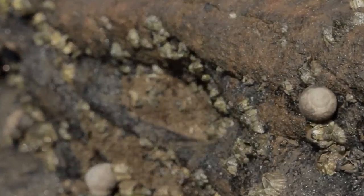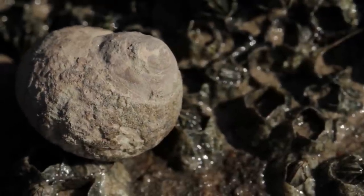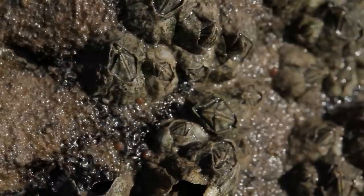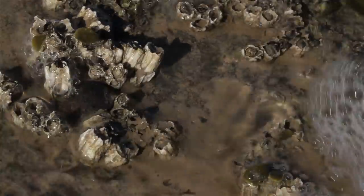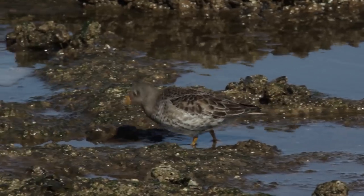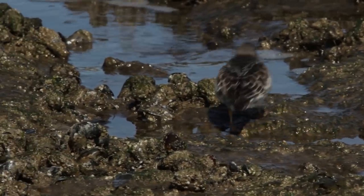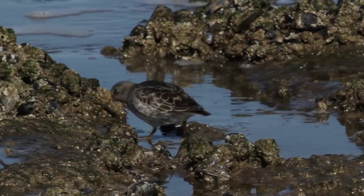It is these crustaceans especially that attract the birds to Hilbre Island. This island, which is just off the mainland and is only accessible during low tide, provides a vital habitat for rare visitors like the purple sandpiper. Only 15,000 birds migrate to Britain in winter, and the Dee Estuary is one of the best places to find them.